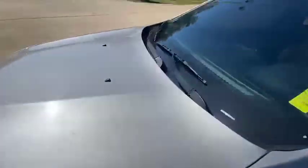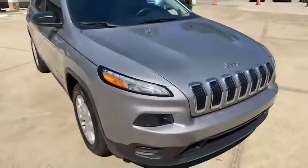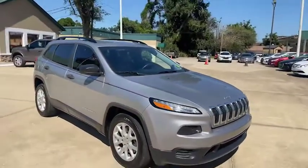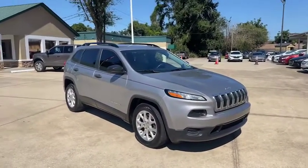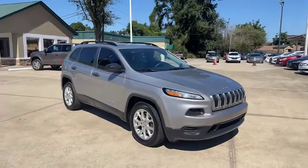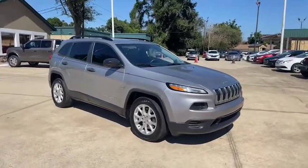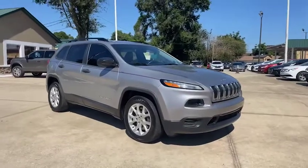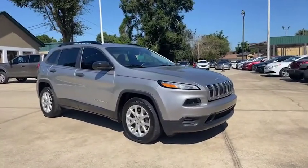This is a Jeep with a clean Carfax and 64,000 miles. For the family that knows there are plenty of SUVs available in the thirties and forties, and even the twenties, but you want to be less than that — here's a nice one. We can get some great terms on it, a nice low payment, and make it affordable.